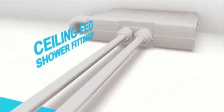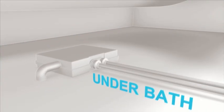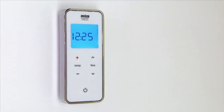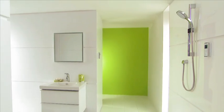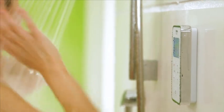The valve unit can be concealed in the roof space, in an airing cupboard or under the bath. All it needs are a 13 amp supply and hot and cold water feeds. You can also position the wireless controller just where you want it, up to 10 meters away from the shower. Or there's the option of having two wireless controllers — one in the shower and one outside.